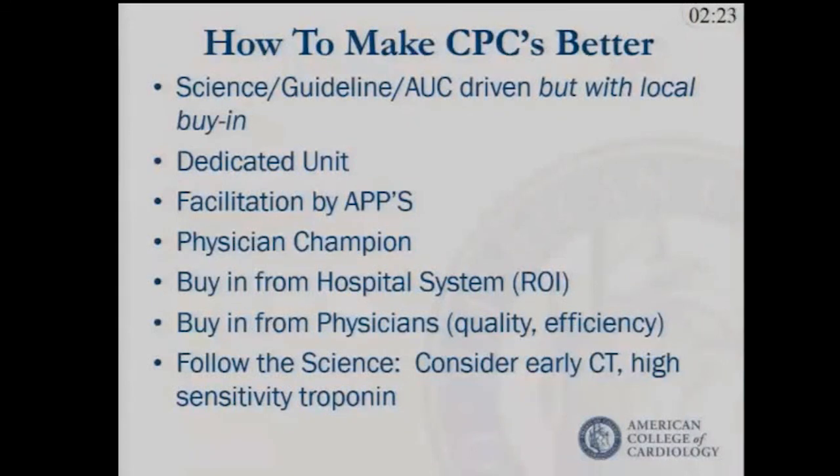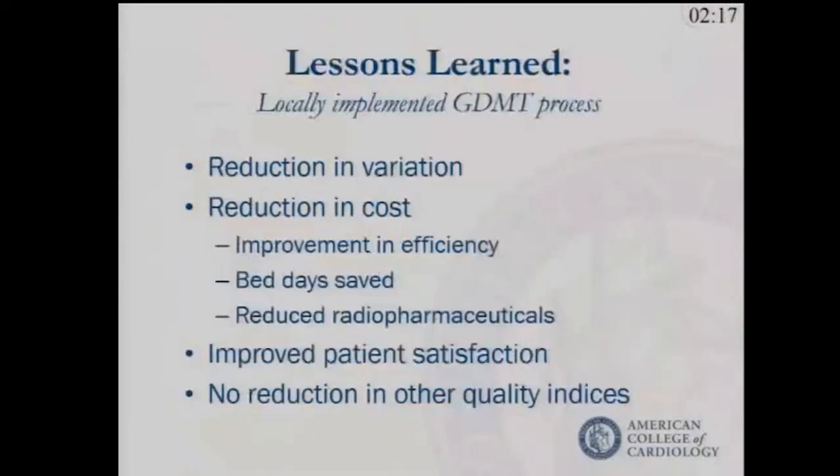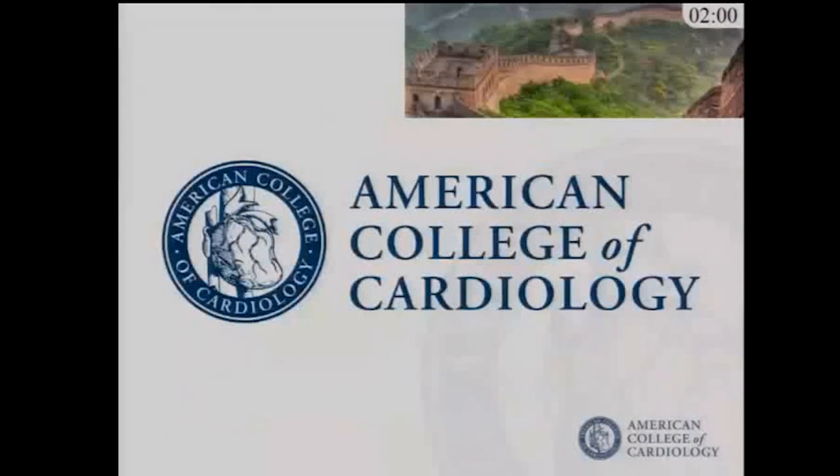Buy-in from the hospital system is necessary because there are some up-front costs, and buy-in from physicians if there's a real improvement in quality and efficiency. You've got to follow the science. We're currently looking at updating our protocols with early adoption of high-sensitivity troponin and earlier use of coronary CTA. What you can experience — what we've experienced — is a reduction in variation, a reduction in cost. Thank you very much for your attention.